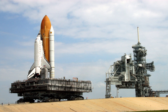A service structure is a structure built on a rocket launch pad to facilitate assembly and servicing. An umbilical tower also usually includes an elevator which allows maintenance and crew access.